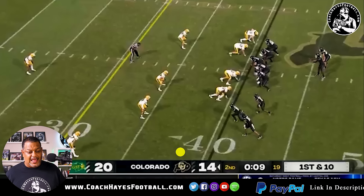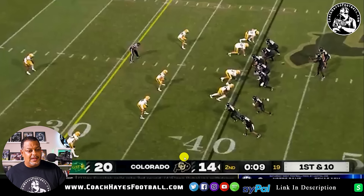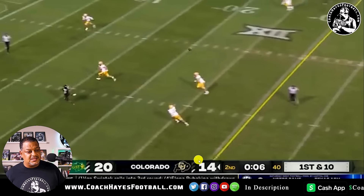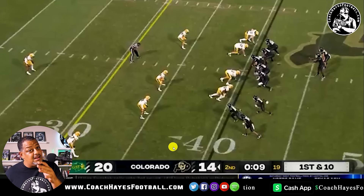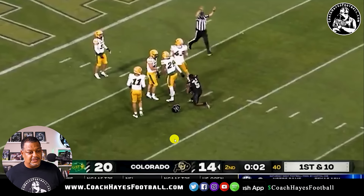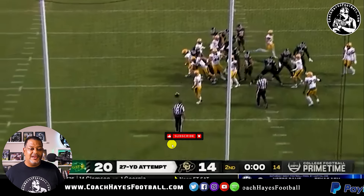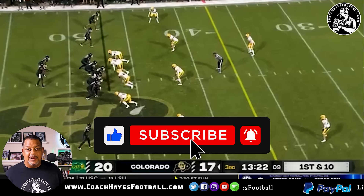Nine seconds left in the half. Again, look at the amount of pressure — it's collapsing on him. Now it's coming up the middle. The tackles are giving up a lot of ground, but he beats the center Zelenski right up the middle. Shador still has enough to get that ball, steps in there, takes another hit right in the chest, and gets it to Jimmy Horn. Two seconds left in the half — Mata never misses for the field goal. I'm loving it. Great plays.